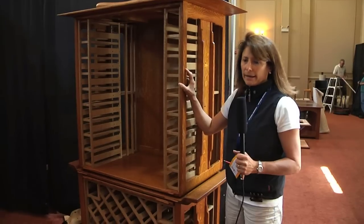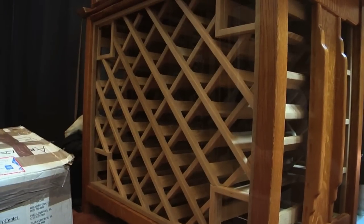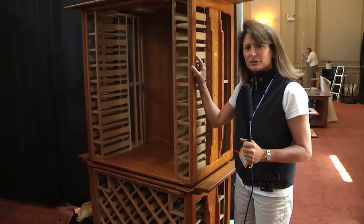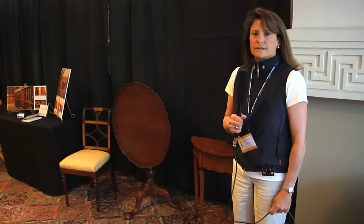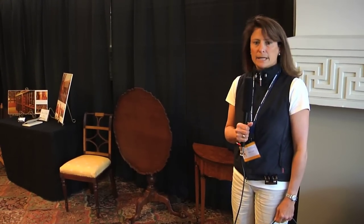This beautiful wine cabinet would look great in almost any room in the house. Who needs a wine cellar? Put it out where everyone can see it, display your bottles of wine, and have it right there where you're going to entertain all of your guests.